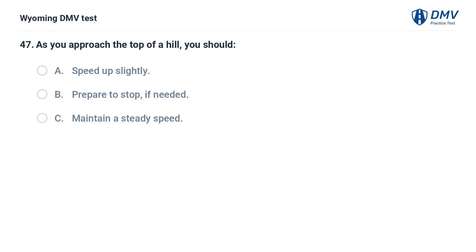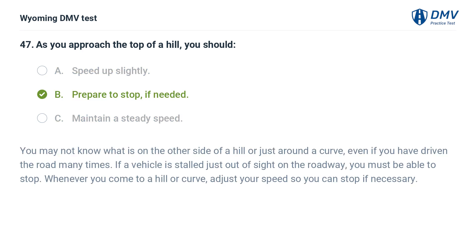As you approach the top of a hill, you should: A. Speed up slightly. B. Prepare to stop if needed. C. Maintain a steady speed. Answer: B. Prepare to stop if needed. You may not know what is on the other side of a hill or just around a curve, even if you have driven the road many times. If a vehicle is stalled just out of sight on the roadway, you must be able to stop. Whenever you come to a hill or curve, adjust your speed so you can stop if necessary.